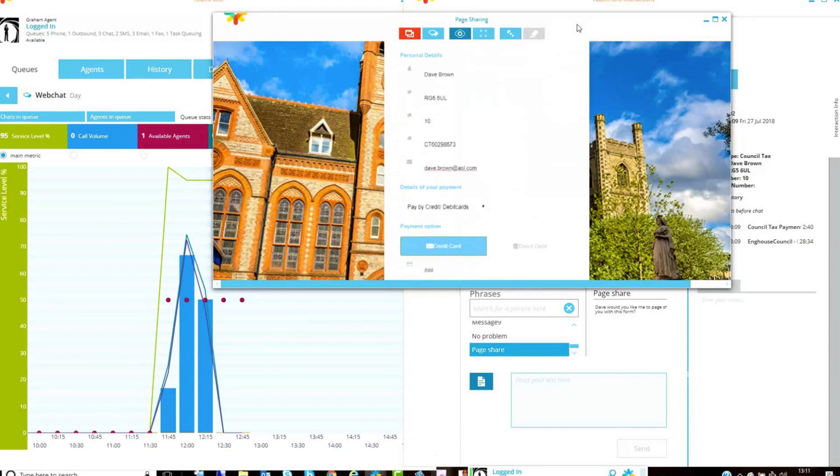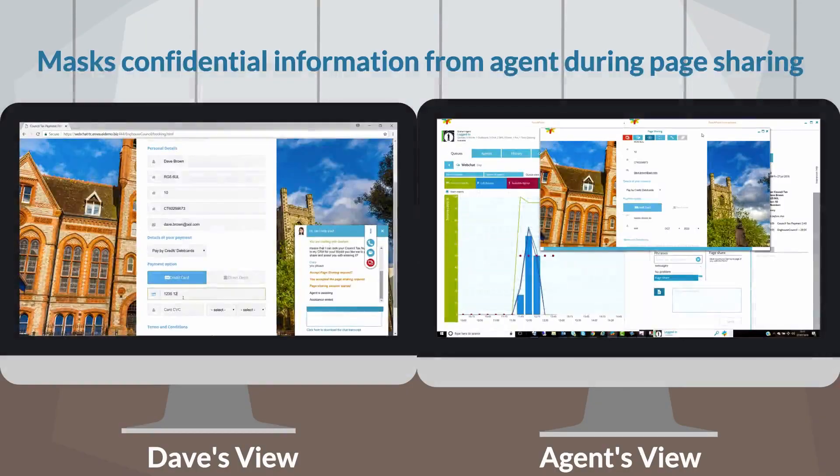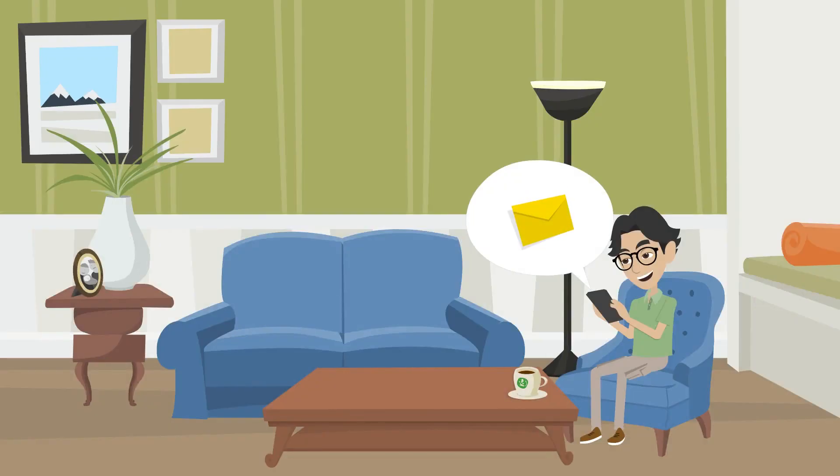Together, they complete the council tax payment and for security purposes, Dave's credit card details are encrypted on Graham's screen. Once completed, Dave receives an email confirmation of payment and ends the web chat.